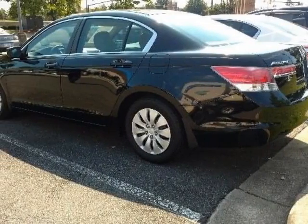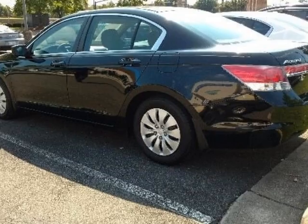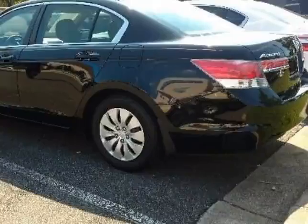Look at this certified pre-owned 2011 Honda Accord sedan. This Accord sedan has just under 72,500 miles. For your protection, a service contract is available.